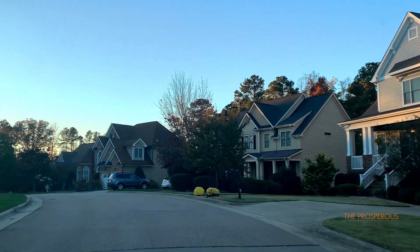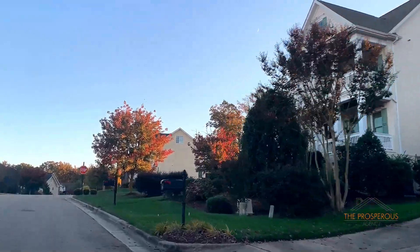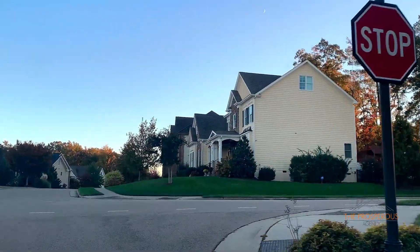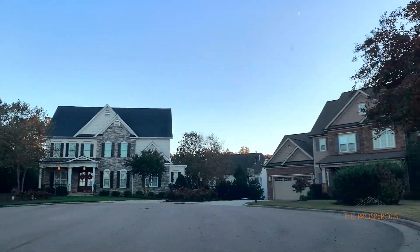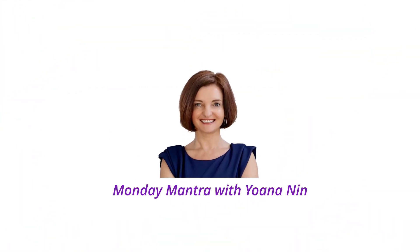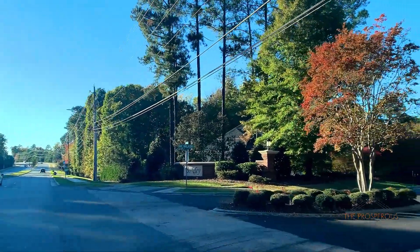Hey guys, welcome to my YouTube channel. I am here to talk to you today about Village Square at Amberley and Berkeley, two neighborhoods in the 27519 zip code of Cary. So stay tuned if you're looking for an affordable place to live.